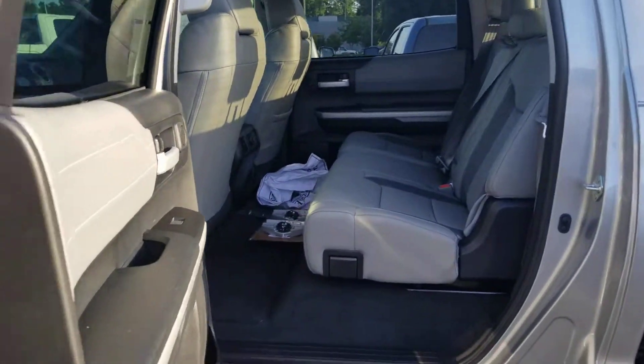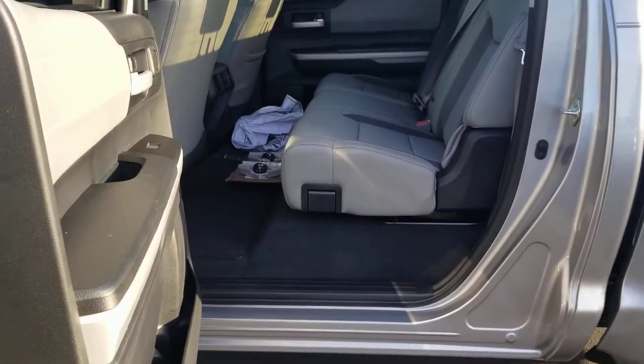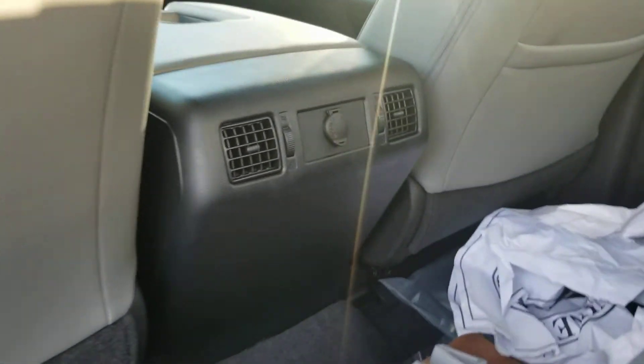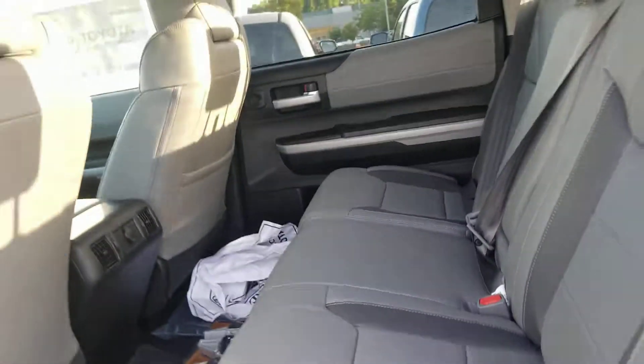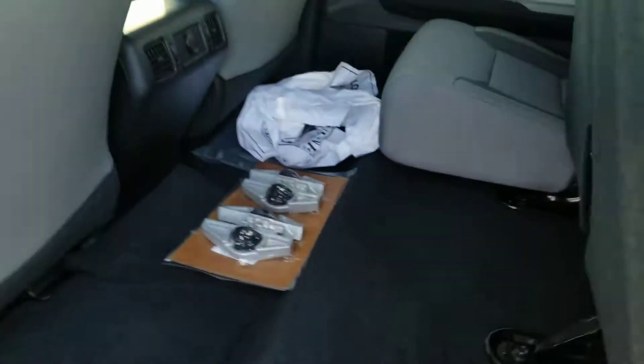Check out this CrewMax. I love it how the door comes all the way out. Easy access, very convenient. Look at that room — it is awesome. And for the back riders, you've got two nice vents, another 12-volt plug. These seats, they come up and down so easy, just one hand there.